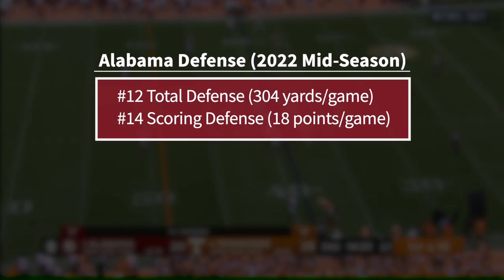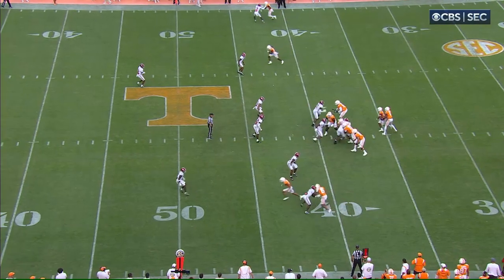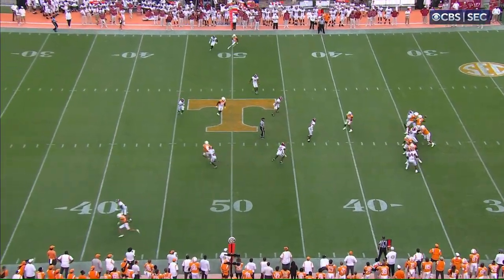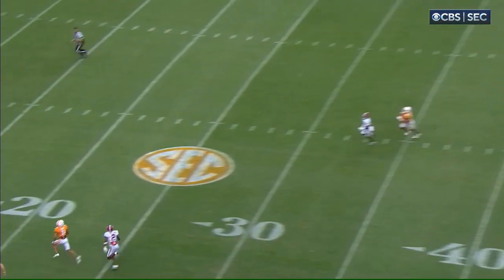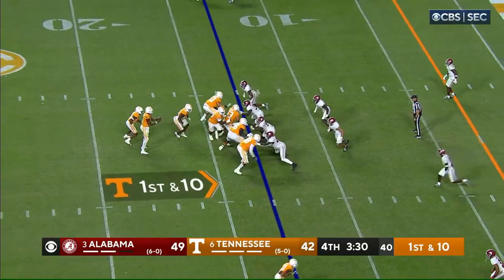The Crimson Tide are 12th in the country in total defense and 14th in scoring defense, giving up just 18 points and 304 yards per game. So what did the Vols do against this defense? They absolutely shredded it, putting up 52 points and 567 yards, and at times they even made it look easy, with five quick strike touchdown drives of five plays or less.